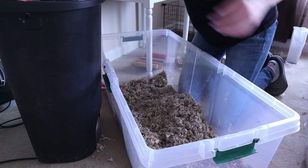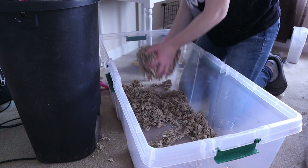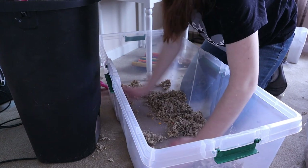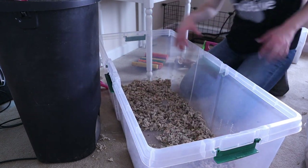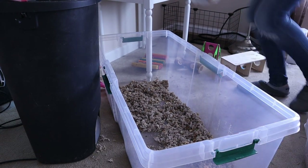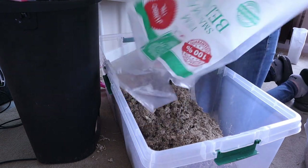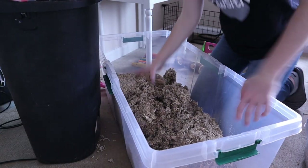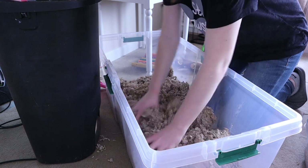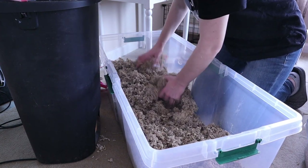I kind of just approached it as this is probably what this is. We let her hang out instead of taking her to the vet since she was so old and we kind of knew already what it was. I had a conversation with my vet and she agreed, and we decided that unless it was causing her an issue, we were just going to let her live out the rest of her life.